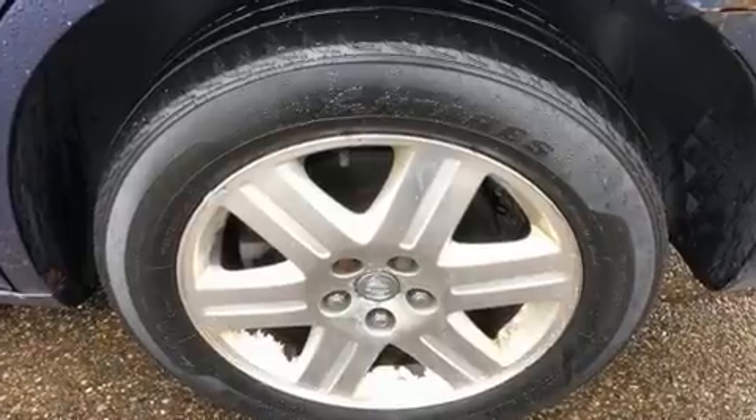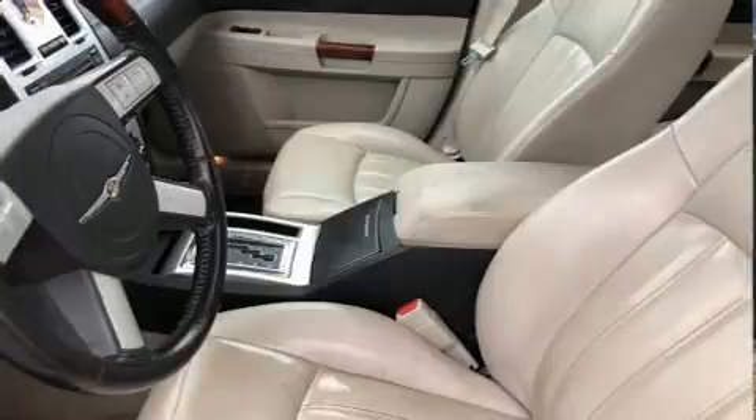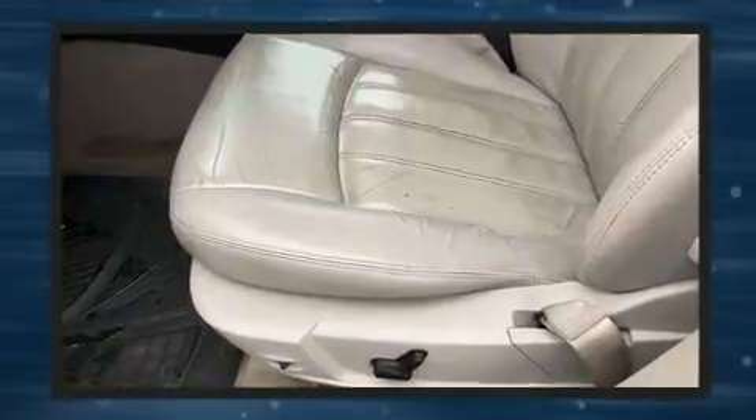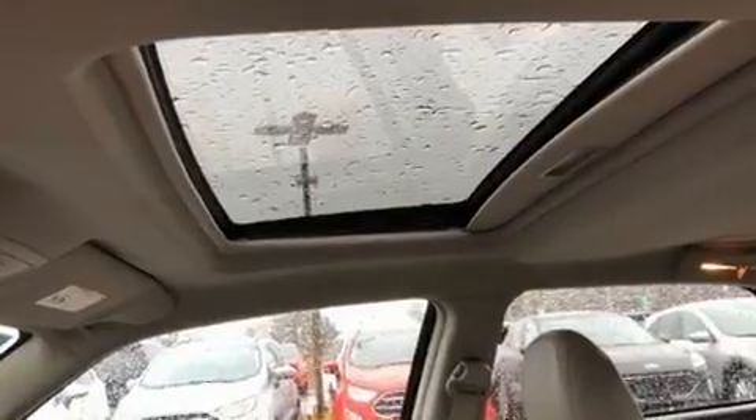All of the premium features expected of a Chrysler are offered, including leather upholstery, heated door mirrors, adjustable pedals, and much more. State-of-the-art amenities, such as memory seats and adjustable pedals, yield a more personal driving experience.